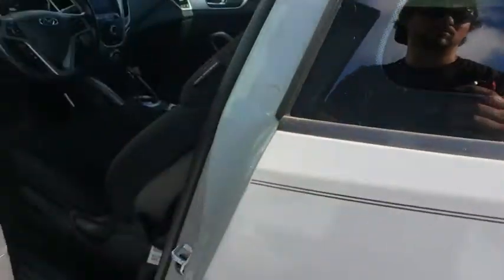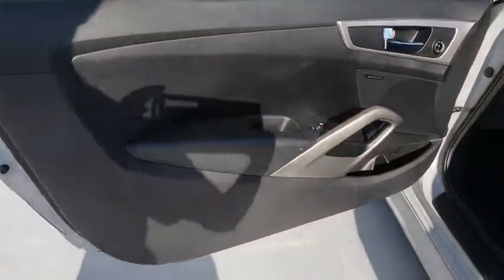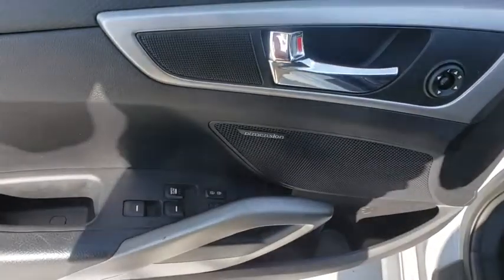Aluminum wheels, cruise control, four-wheel disc brakes, rear defrost, premium sound system, front wheel drive, AM FM stereo radio, CD player.